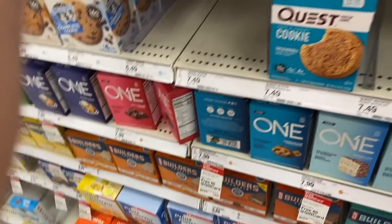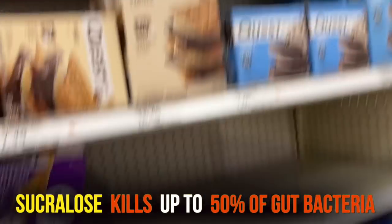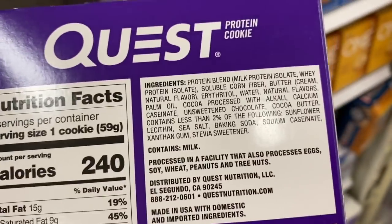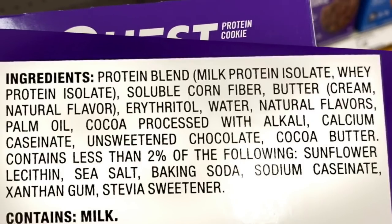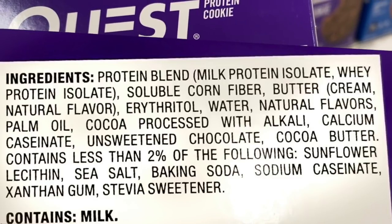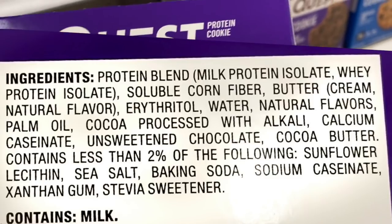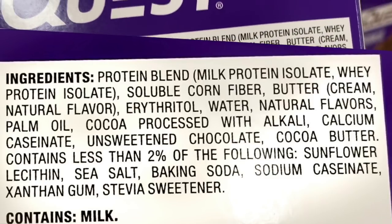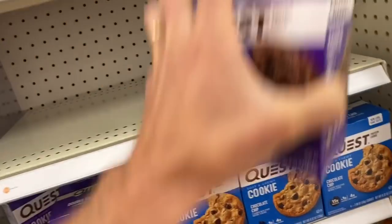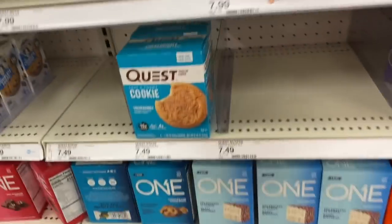The big issue with Quest is sucralose. Studies have demonstrated that sucralose can kill up to 50% of your gut bacteria. All the Quest products are the same in that respect. The Quest cookies really throw people off — they have milk protein isolate, whey protein isolate, soluble corn fiber, natural flavors, calcium caseinates, and other things we don't want. At least with the cookies they use stevia, but all those other things make them not worth your while.